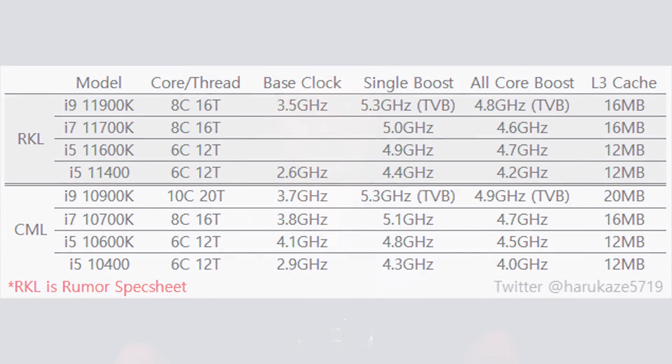Even if Intel takes back the gaming crown, they'll be at a significant core count disadvantage, and that's my big issue with the 11900K. Looking at specs leaked by Harukaze5719, the 11900K has 8 cores and 16 threads, a single-core boost up to 5.3 gigahertz — matching the 10900K's max single-core boost but with a much stronger IPC — an all-core boost of 4.8 gigahertz, and 16 megabytes of cache versus 20 megabytes on the previous chip. Most notably, this i9 is now 8 cores instead of 10 cores, which is a big disappointment.